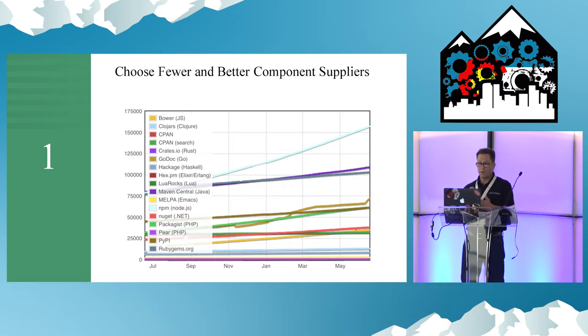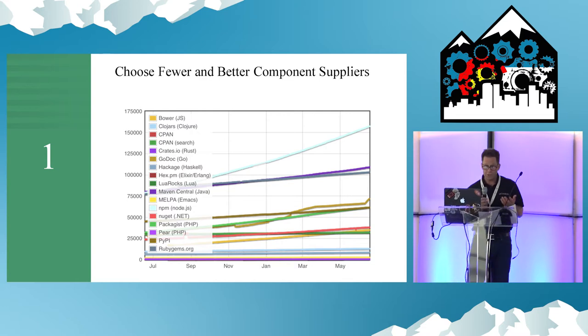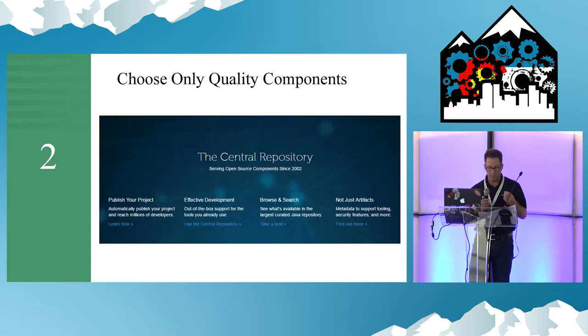As we look at our vendors, we need to know more about the groups behind the open source projects. How often do they release? How secure is their code? How popular is their code? Just because it's free doesn't mean it's good.